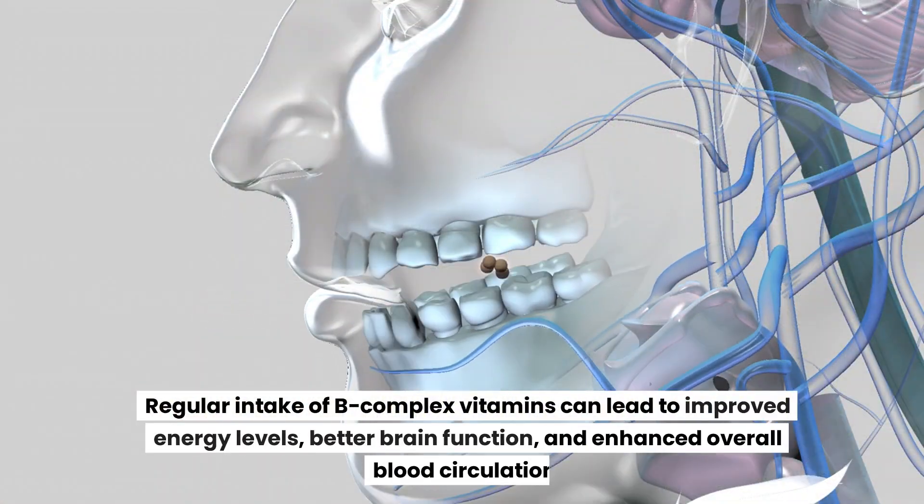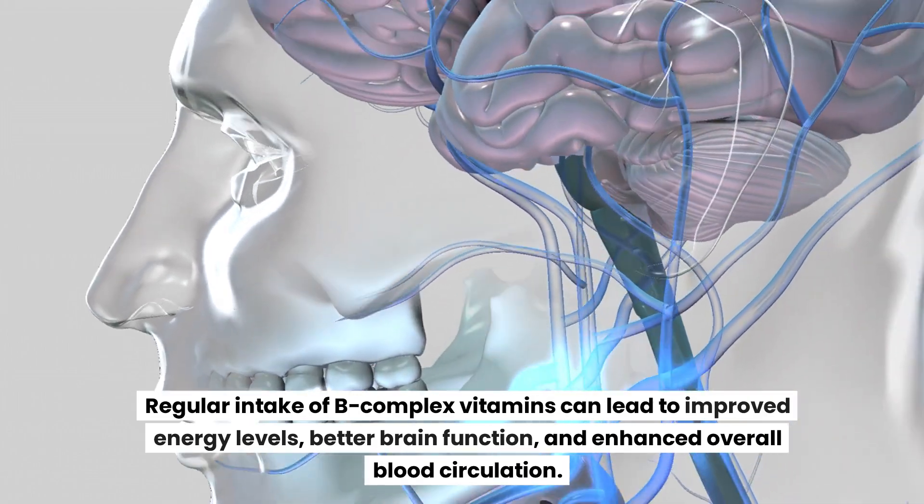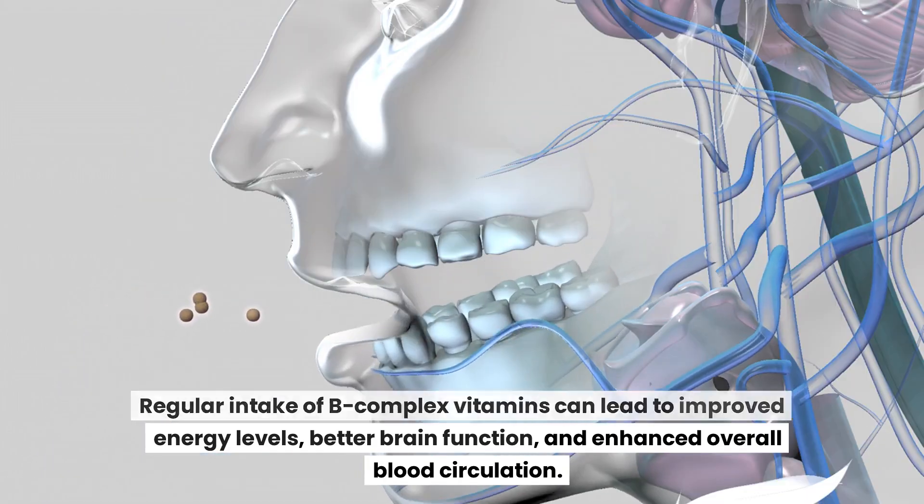Regular intake of B complex vitamins can lead to improved energy levels, better brain function, and enhanced overall blood circulation.